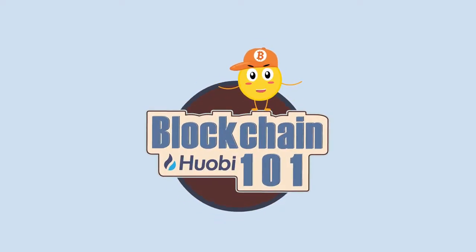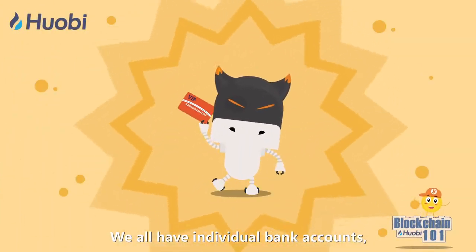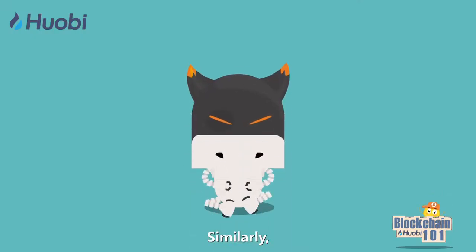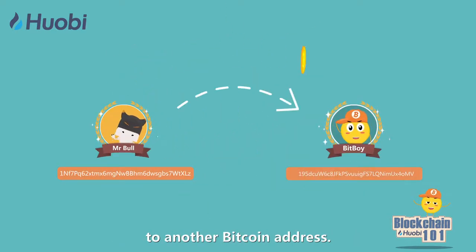One Minute A Day: Blockchain 101. How do Bitcoin transactions work? We all have individual bank accounts facilitating the transfer of money between individuals. Similarly, a Bitcoin transaction is the transfer of Bitcoins from one Bitcoin address to another Bitcoin address.